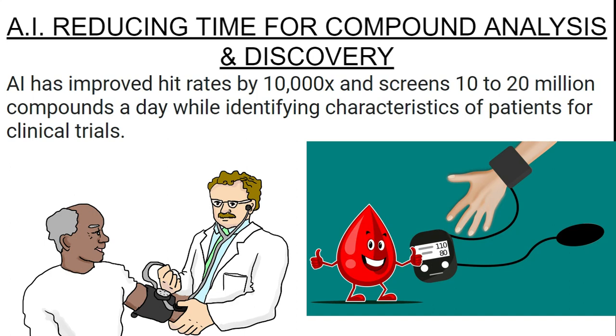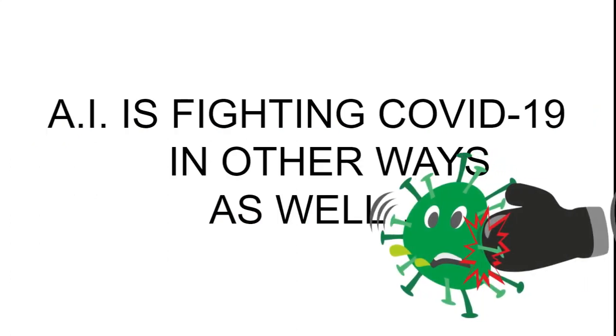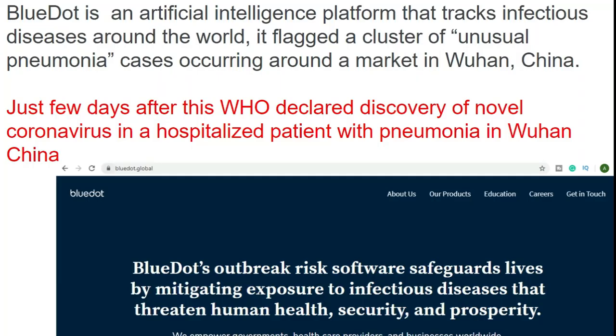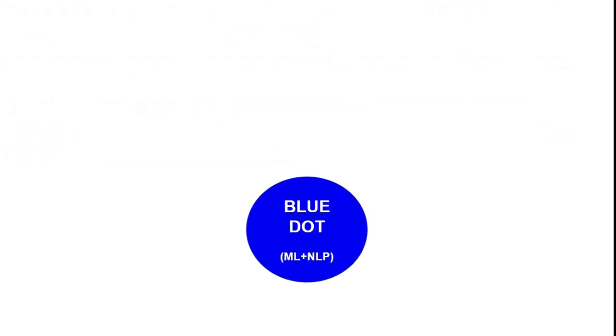AI is fighting COVID-19 in other interesting ways as well — let's see how it is helping in tracking the coronavirus outbreak. There is an AI platform called BlueDot, which tracks infectious diseases around the world and reports data directly to the WHO. They had already identified unusual pneumonia cases occurring around a market in Wuhan, China, and just days after their report, WHO declared the discovery of a novel coronavirus in a hospitalized patient with pneumonia symptoms in Wuhan.